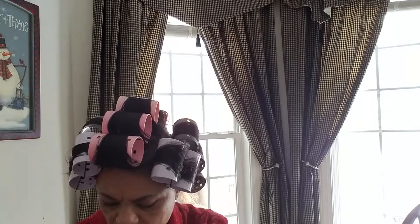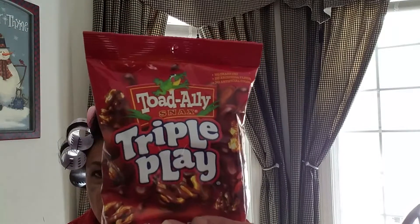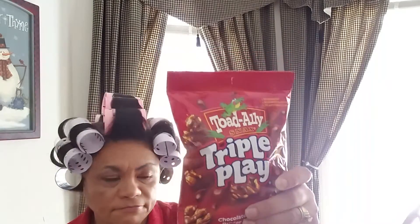I tried these before and I think I hauled them and showed you before. These are the chocolate flavored drizzle butter toffee popcorn, Spanish peanuts, and micro mini pretzels. These are a good snack, especially if you like chocolate. It's four ounces, expires September of this year, and it is made in Pennsylvania. I got two of those.